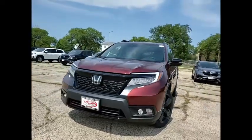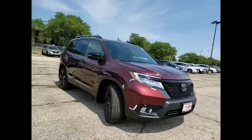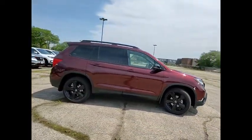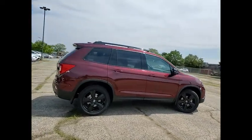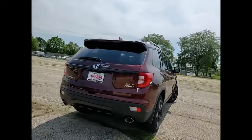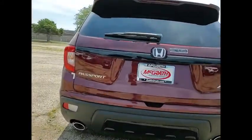Take a ride in the 2021 Passport. This compact SUV from Honda is a good compromise of size and comfort. The compact design lets you maneuver well through heavy traffic while still having ample space to carry most anything you need. The Passport gives you the comfort of Honda reliability and quality.